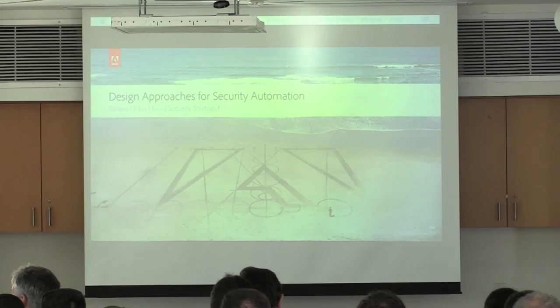Okay everyone, I'm going to go ahead and get started since I'm standing between you guys and lunch. I don't want to keep it any longer than I have to. My name is Pellis Uli. I am the lead security strategist at Adobe.